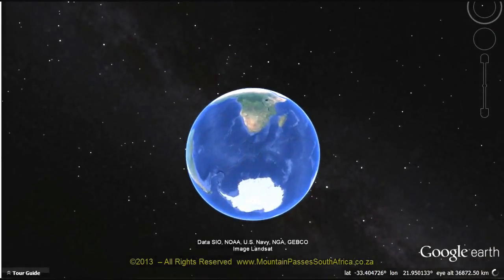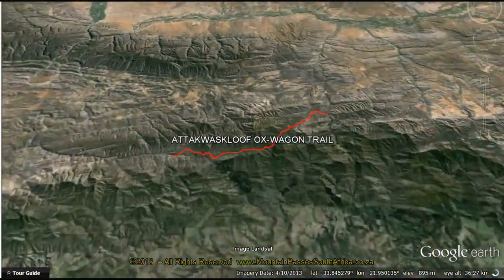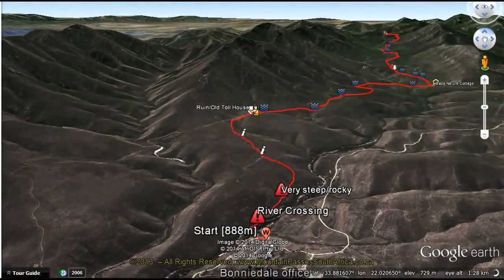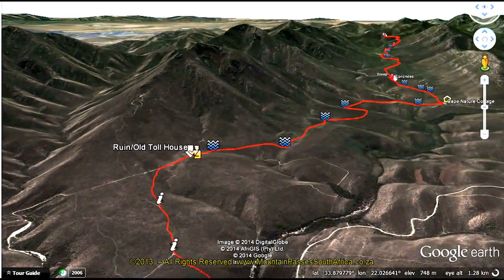The Attaquas Kloof Ox Wagon Trail has been broken up into three videos. This video is the orientation video and also part one, which includes the start to the old toll house. The route is one of the great historical gravel passes which winds its way through the Outeniqua Mountains north of Mossel Bay. The long and arduous route was eventually replaced by a significantly more convenient tarred road, the Robinson Pass.